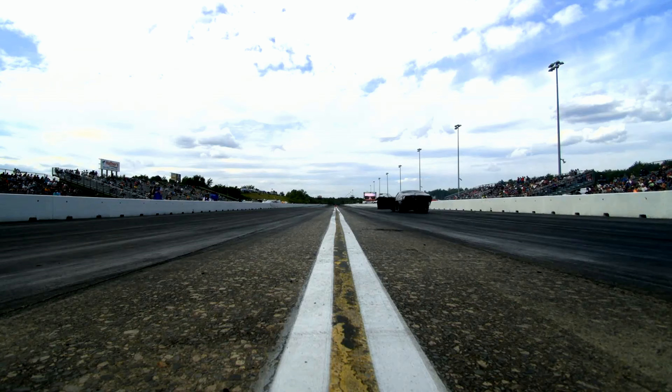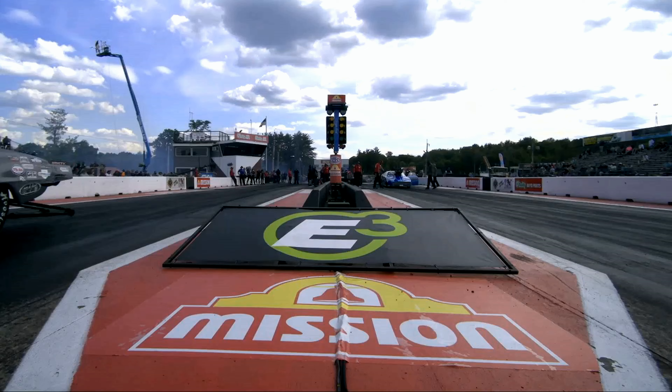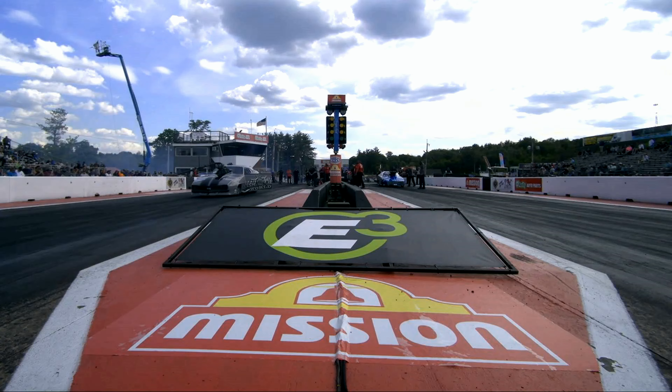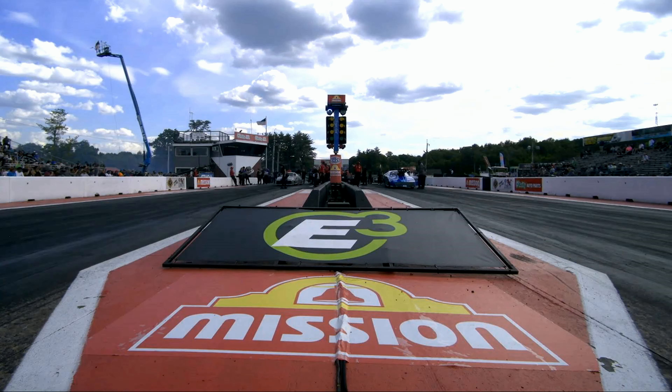And Fort Lauderdale, Florida — that is very close to where I grew up. This Speed and Truck World brand is like the dominant speed, show-and-shine shop for cars and, of course, trucks. Mike and his family have run it and been involved in many different styles of racing, and have come to the NHRA here in 2024.